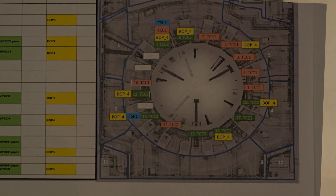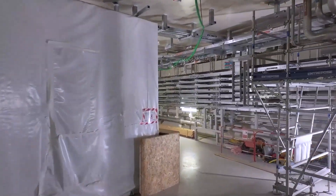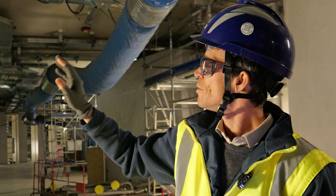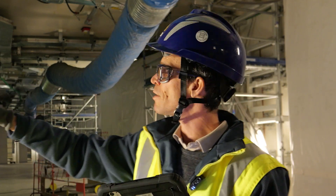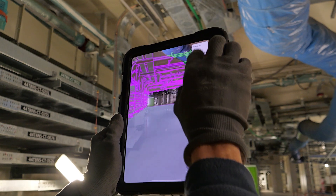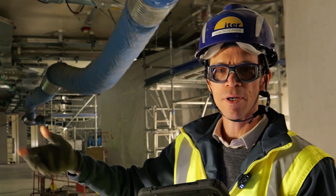Here we are in the Tokamak complex at level B1. If we go over there, you have big doors and behind them is direct access to the machine. The installation is ongoing and we can see many systems already installed. With the tablet, we can have an overview of the future layout and assess if the next system will be clashing or not. This is a way to avoid rework problems.